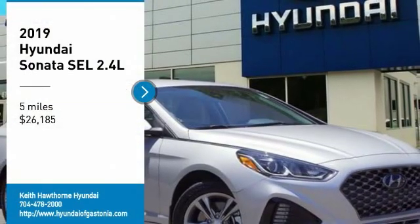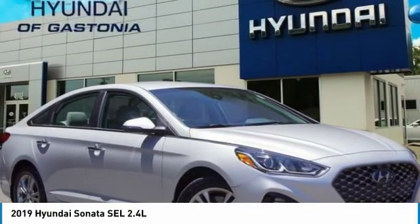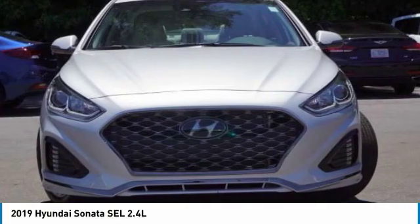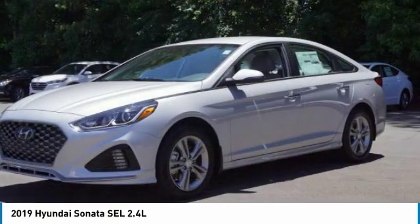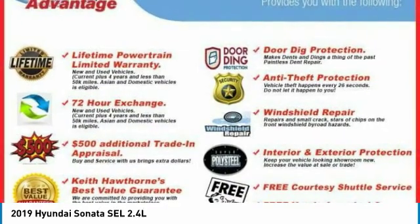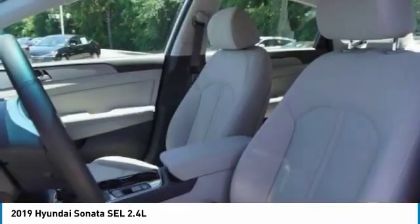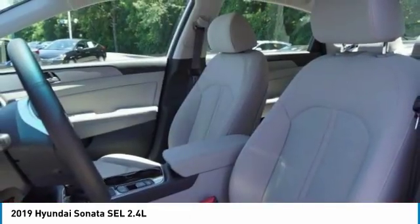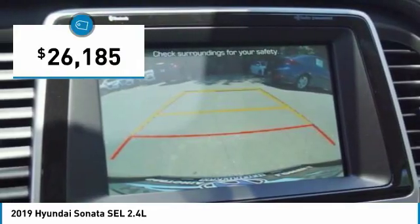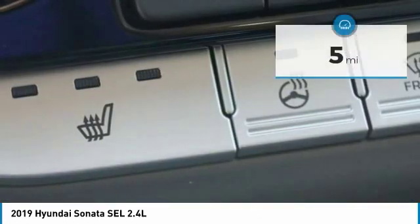Stop by and take a look at the 2019 Sonata. The Sonata has a long list of technologically advanced interior features and options that make driving safer, more convenient and much more fun. Don't forget the exterior corrosion protection — a 14-step roto dip system that provides unmatched protection for your Sonata — and is priced below $30,000.